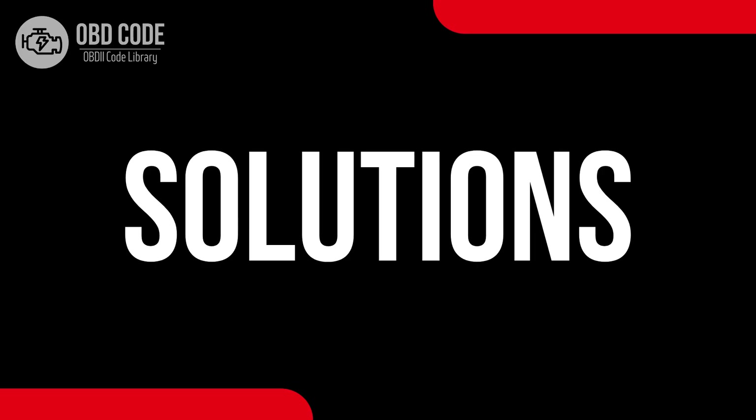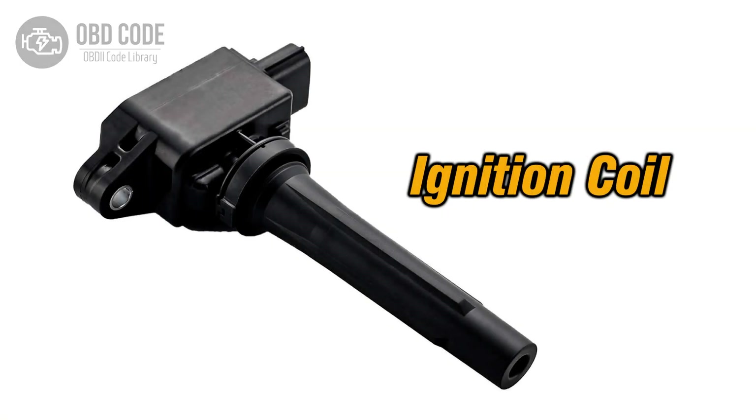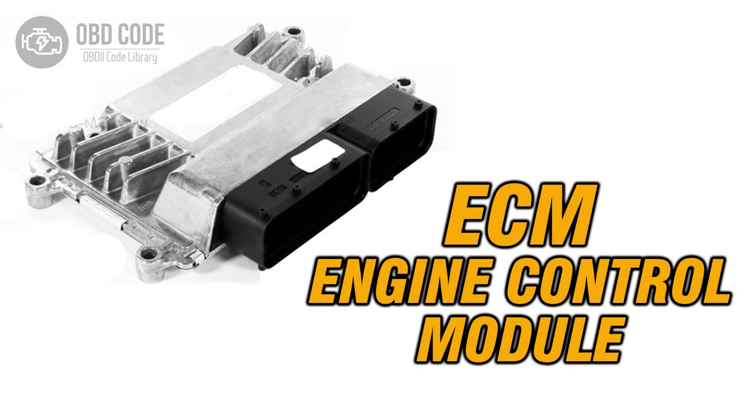Code solutions P0351: 1. Inspect and, if necessary, replace the faulty ignition coil A. 2. Check for any faults or damages in the wiring or connections of the ignition coil A circuit. 3. If ECM issues are suspected, consult a qualified technician for diagnosis and potential reprogramming or replacement.